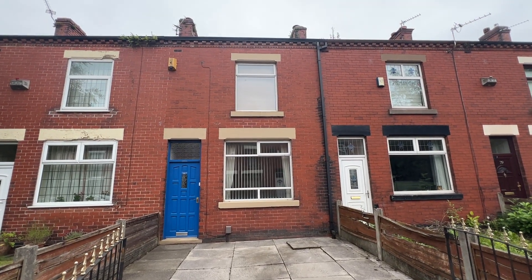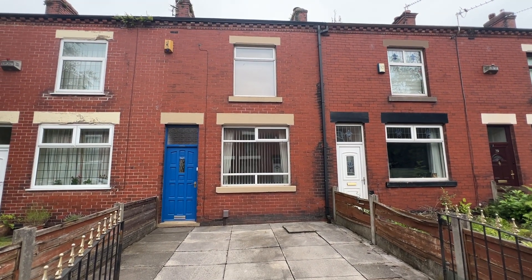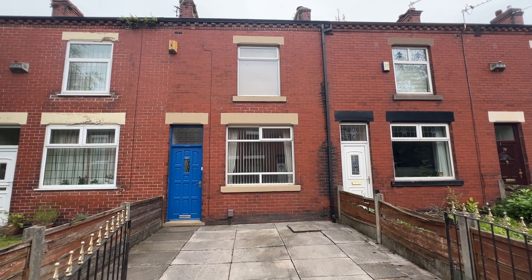Hi there, today we're at number one at 63 Haraby Street in Clarnworth — two beds and a useful loft room mid-terrace property.